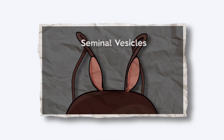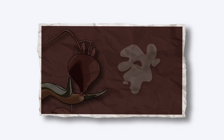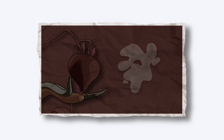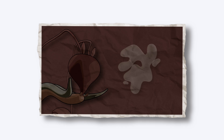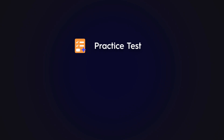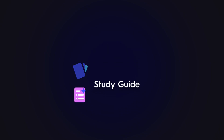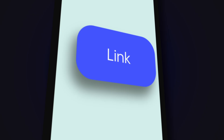So, with the seminal vesicles fueling sperm and the prostate protecting them, we've already seen two major players give sperm a real advantage before the journey even begins. Curious how much you're remembering? Your personalized practice test, flashcard set, and study guide are all waiting for you — just tap the link now and keep watching.